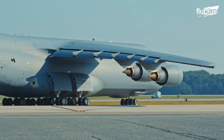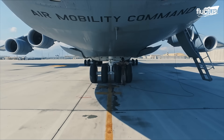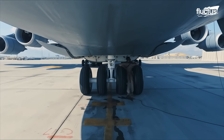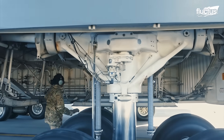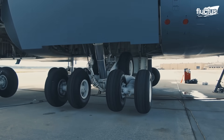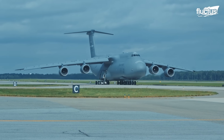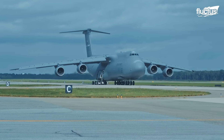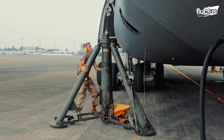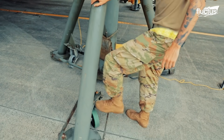Maintaining the massive C-5 Galaxy is no small feat, especially when it comes to servicing its landing gear. With an empty weight of approximately 380,000 pounds, lifting this aviation giant off the ground demands powerful, purpose-built equipment.